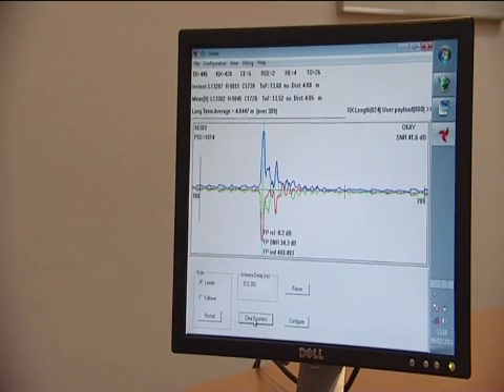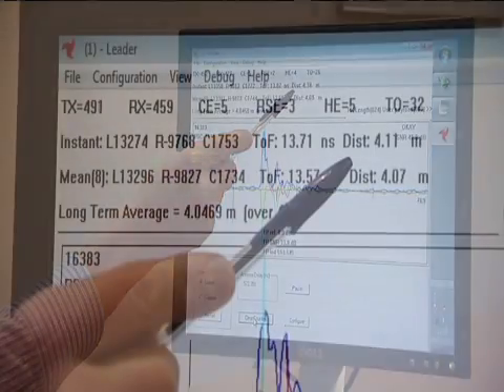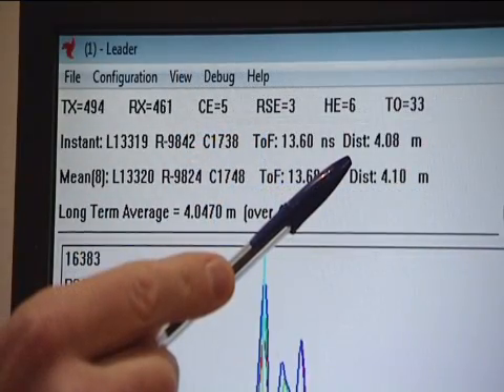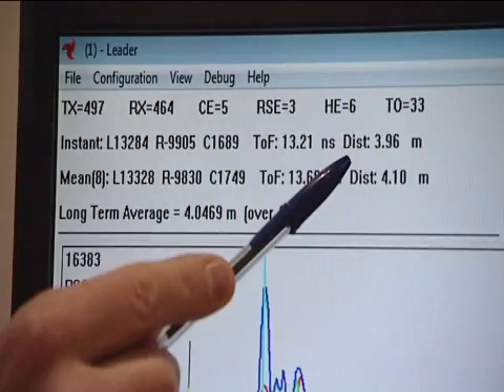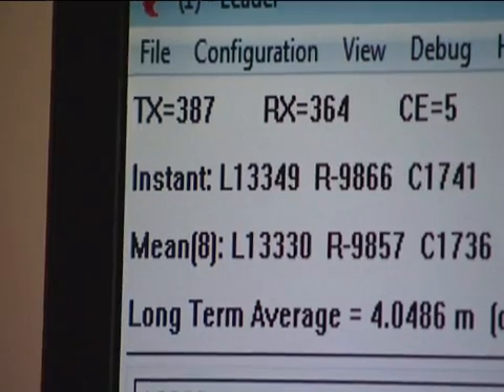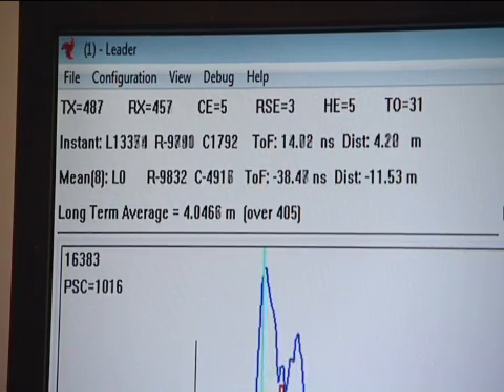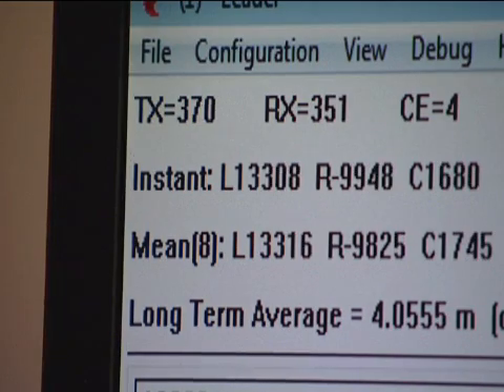Each computer displays various different results on its screen. At the top of the screen you can see a collection of numbers. The first is the instantaneous distance measurement from the last exchange of messages. The next is the average over the last eight exchanges. And the third is the average since this program was started.